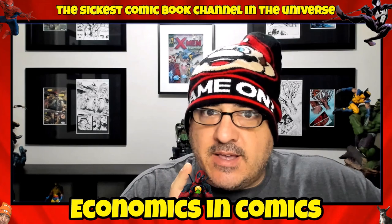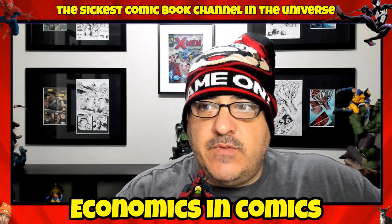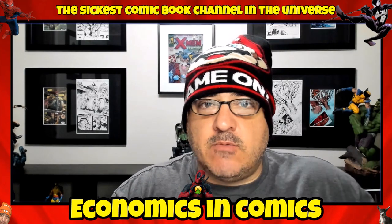This is also great spec, guys — great speculation here. Try to pick these up. These are very reasonable right now.